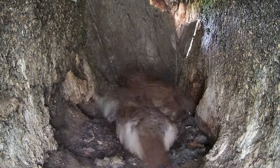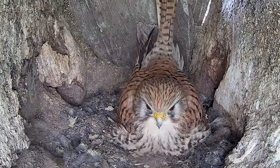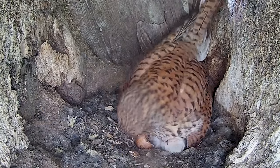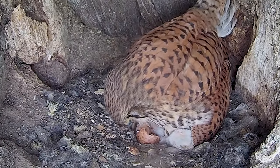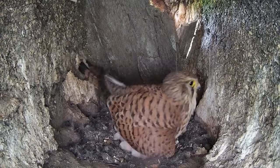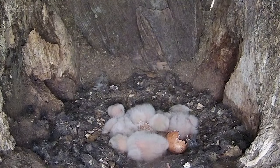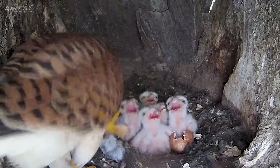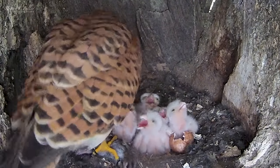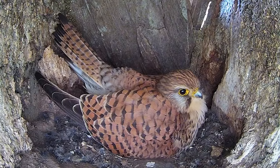The next morning Mrs. Kez wakes up early to feed the chicks and soon reveals the fifth. Finally, the following evening the sixth and final chick hatches too. This kestrel family is now complete. This is Mrs. Kez, a female kestrel brooding six chicks. They're just a couple of days old and they've got a lot of growing to do.